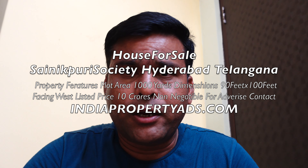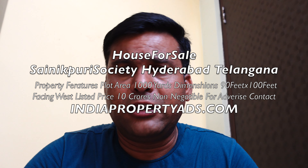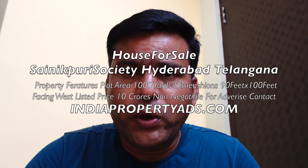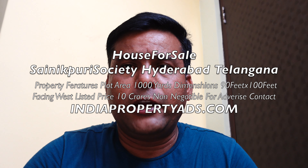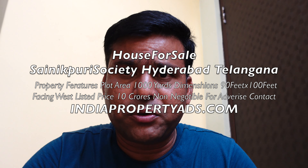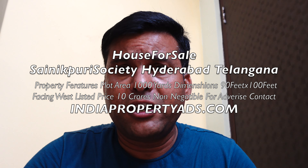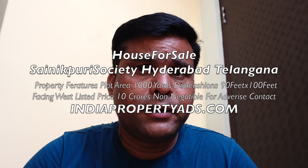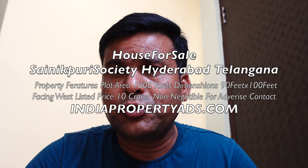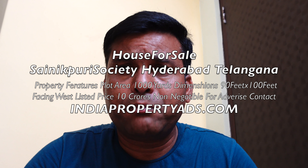This colony is near Malkajgiri Mandal, Medchal District. This is one of the growing residential markets. Sainipuri was named as a municipality layout because it was laid in 1966 by Air Force Society. The plot sizes here are huge — 1,000 to 2,000 square yards — and are called premium plot sizes.